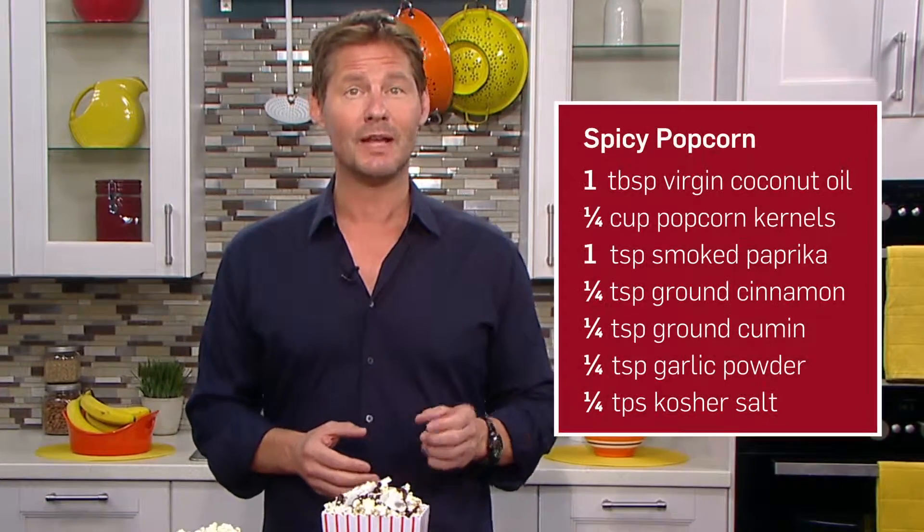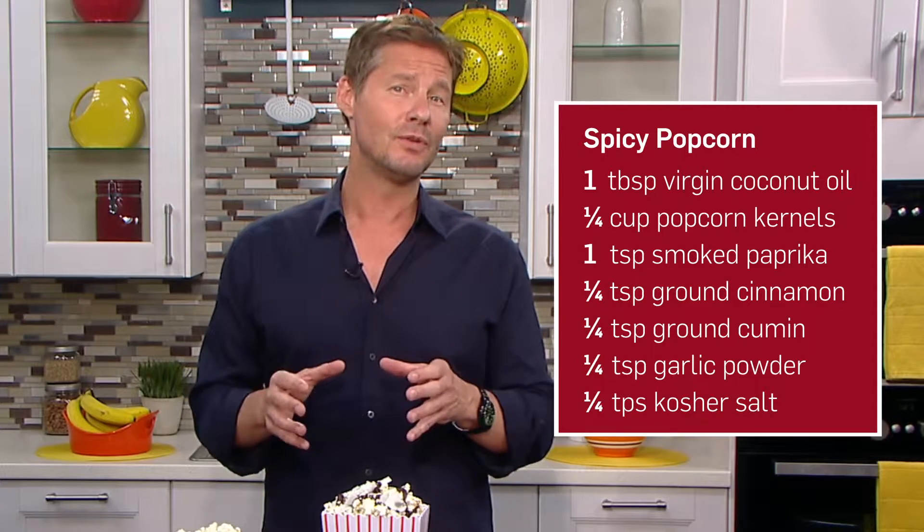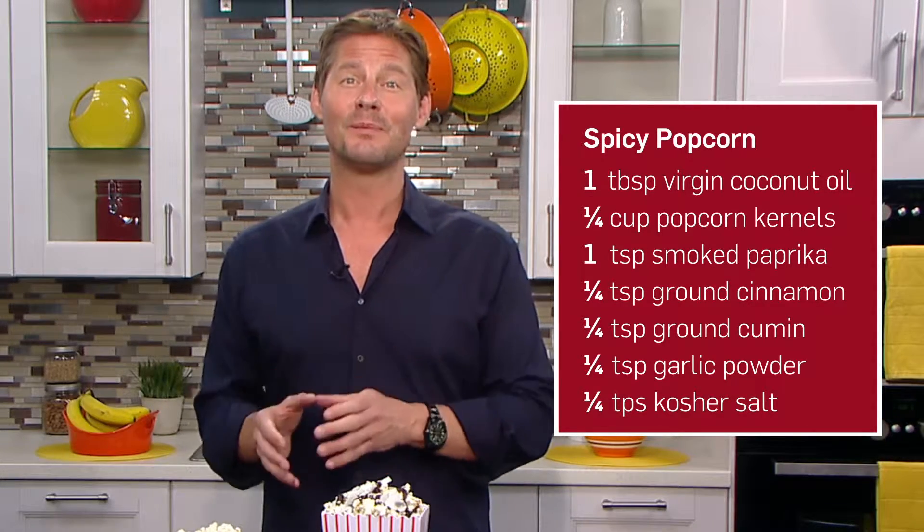For my spicy popcorn, add smoked paprika, cinnamon, and cumin, which adds a ton of flavor for just a few calories. This recipe has just 118 total.